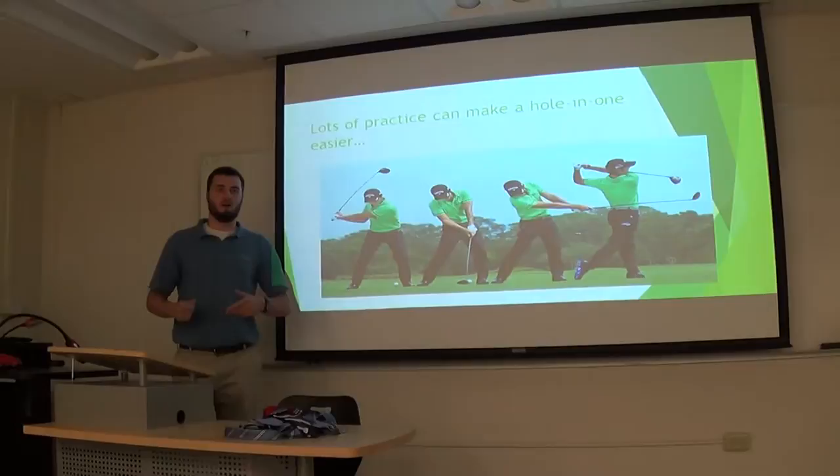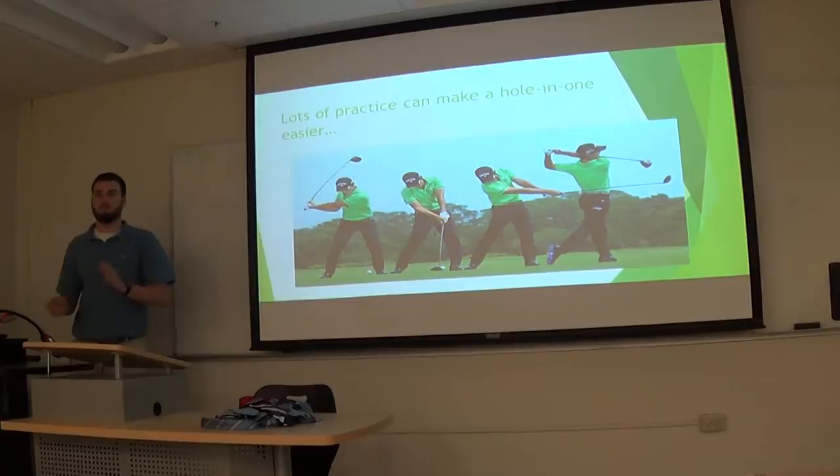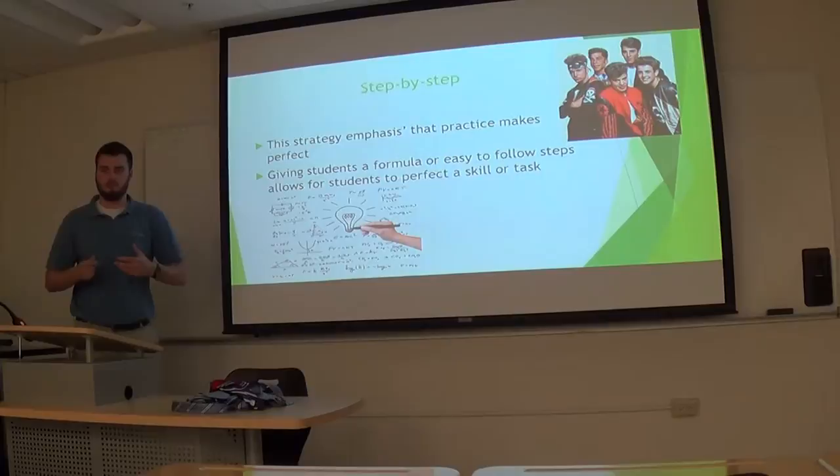That's kind of the goal of this method. This guy is practicing a golf swing. You get a hole-in-one — that's almost impossible, but it happens. Step-by-step. This strategy emphasizes practice. We all do better when we practice a skill repetitively. The same way with formulas.